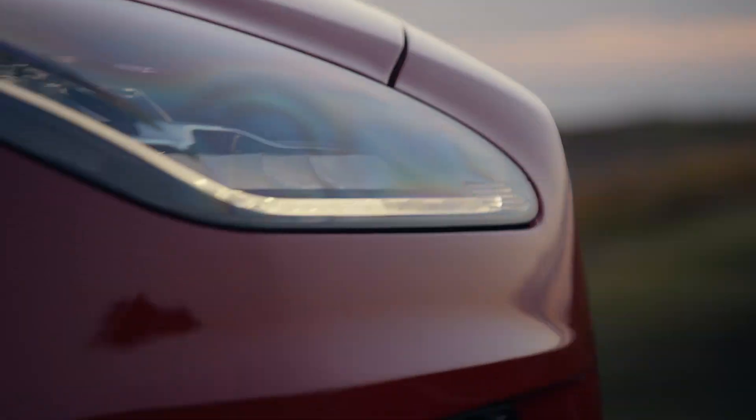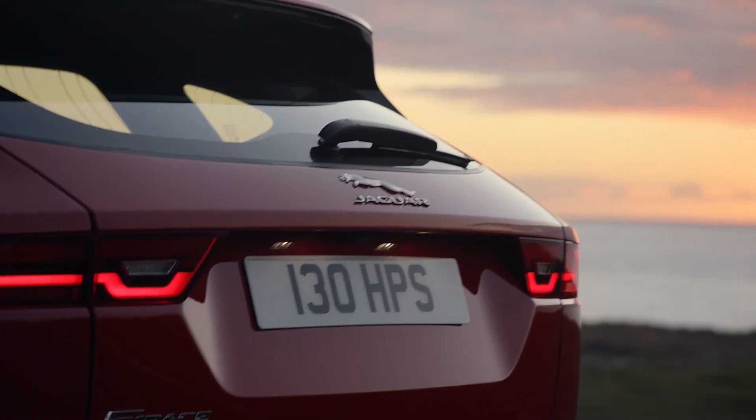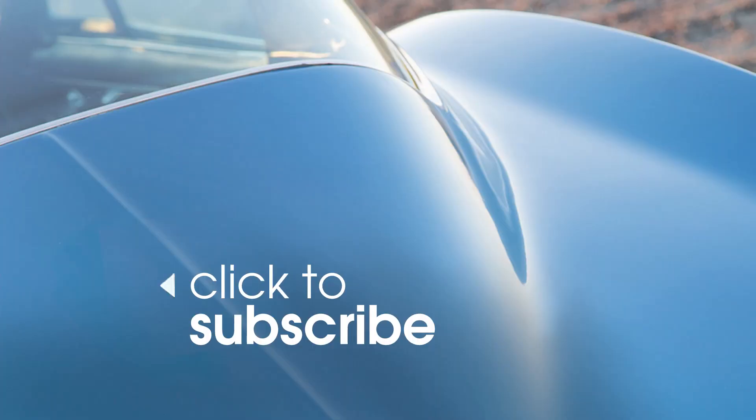Look for the E-Pace to go on sale sometime in early 2018. For more information on the E-Pace as well as any of the other luxury compact SUVs, head over to Edmunds.com. For more auto show coverage like this, hit subscribe and check out the rest of our videos.